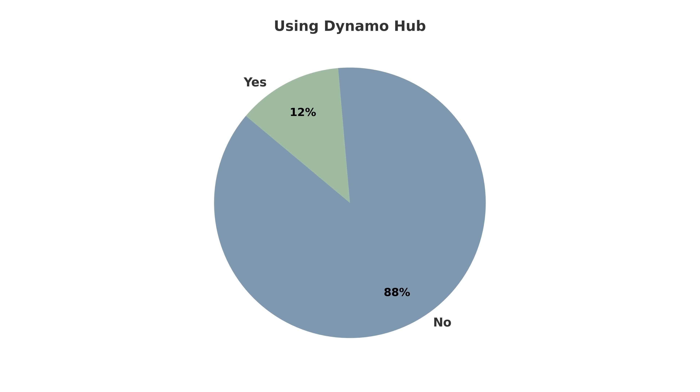Only 12.5% of racers were using a dynamo hub, with the rest carrying either extra batteries or cache batteries to charge their devices like GPS units or lights. I actually ended up using a dynamo hub one year, but it didn't provide the desired output at such a slow average speed, which definitely explains the limited use in this race.